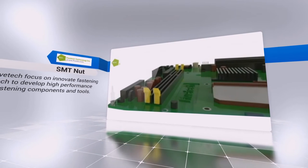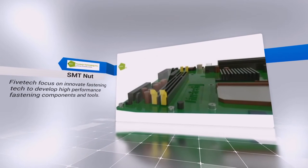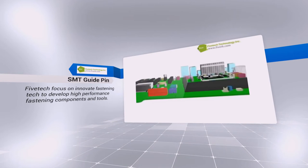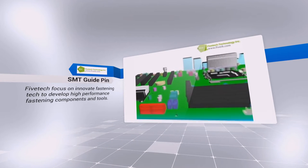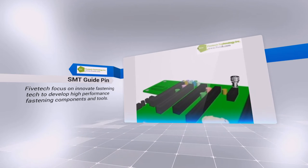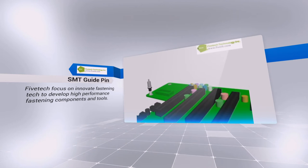Our product series include captive screw, captive fastener, SMT series, plunger series, handle series, ejector handle series, roller series, quarter turn series, and all kinds of fastening product solutions designed for effort-saving, space-saving and energy-saving purposes.